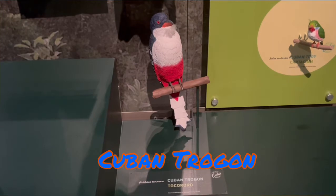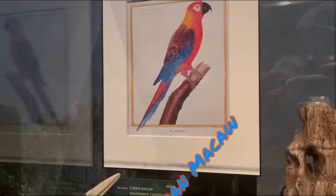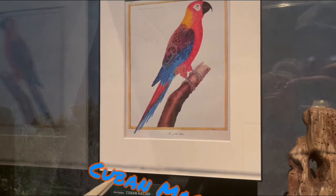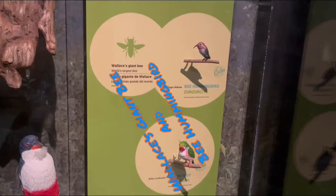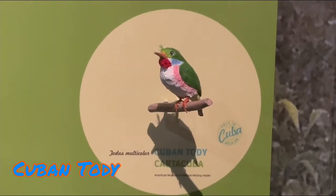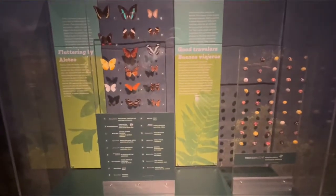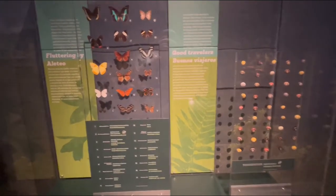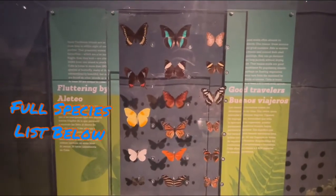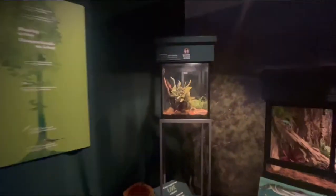Right next door to the woodpecker is the Cuban trogon. Believe it or not, the Cuban trogon is actually the national animal because its feathers resemble the flag. Above the woodpecker is a painting of the Cuban macaw, which sadly went extinct in the 19th century due to the pet trade. Next to the trogon is a Wallace's giant bee and a bee hummingbird — two tiny creatures above the Cuban tody, a common bird that usually lives in the rainforests of eastern and western Cuba. There's also a butterfly display showing what butterfly species live in Cuba.